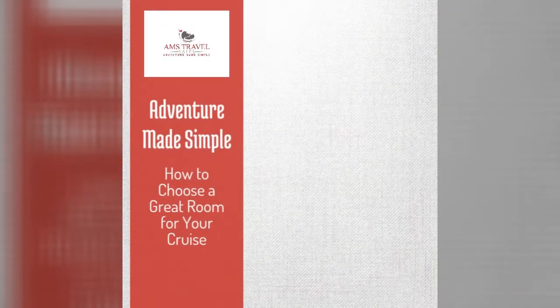Today, I'm going to let you in on a travel agent trade secret. One of the ways a good travel agent can provide value to a client is by helping them pick a stateroom on a cruise ship that matches their needs and is going to be a comfortable state for them.